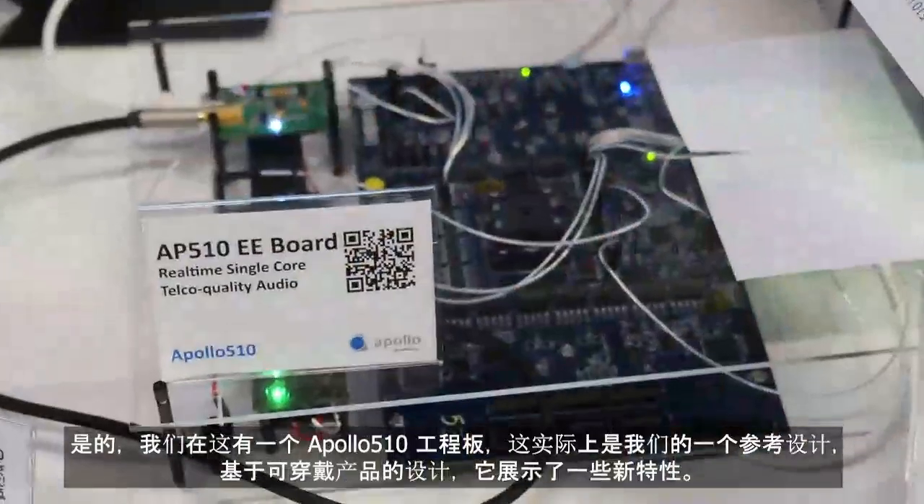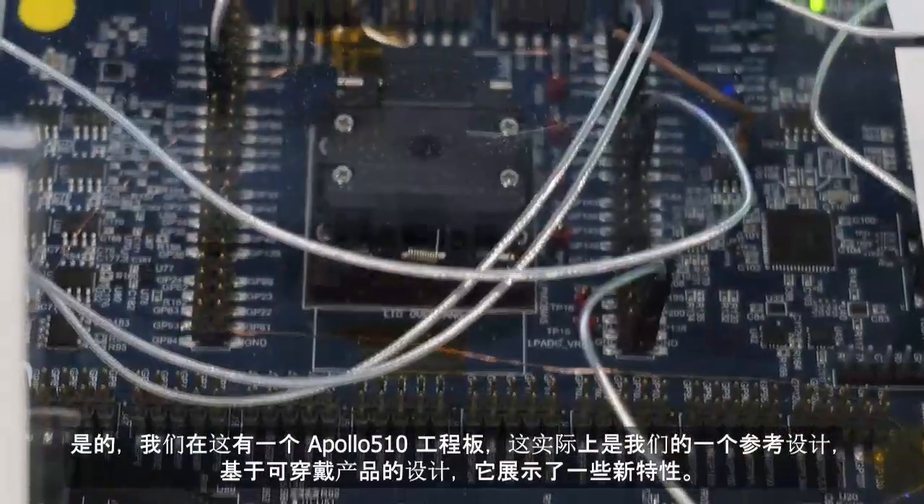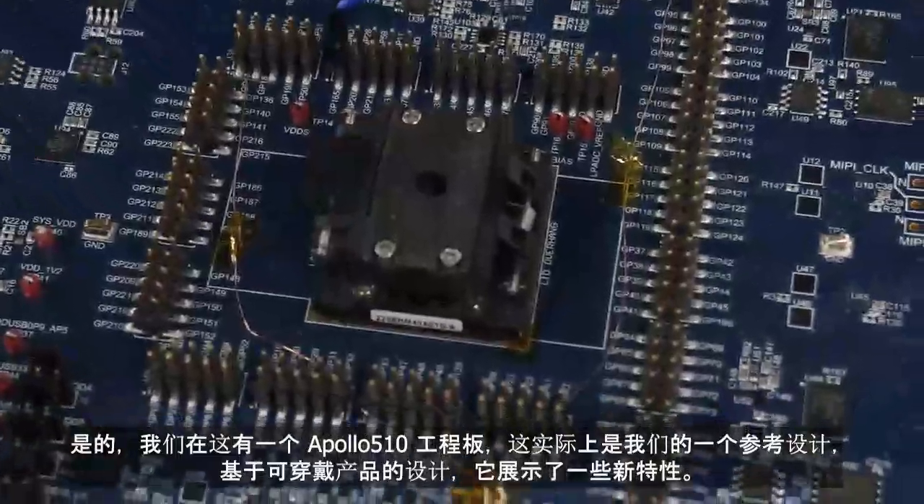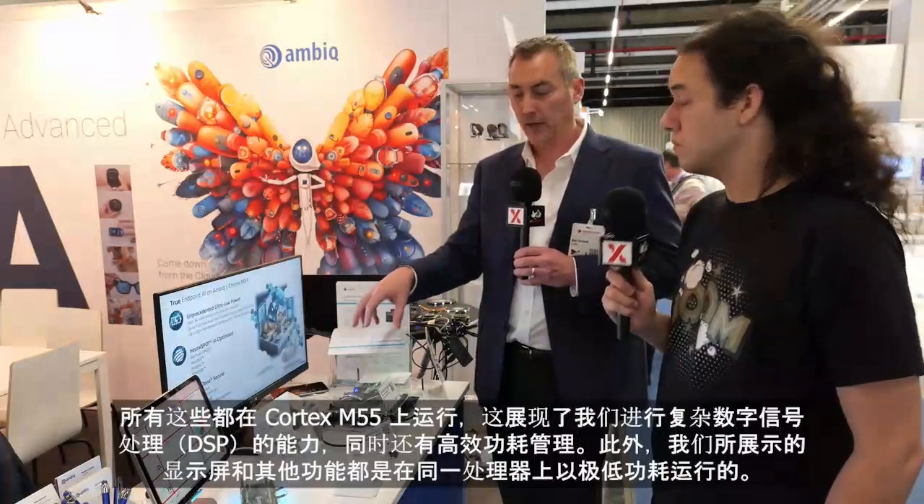On another section of the stand, we've got the newly released Apollo 510 MCU in action. We have one of our engineering boards on the Apollo 510 — a wearable-based reference design showcasing new features. One is very high-fidelity audio while maintaining very low power. We're showing a full telco-quality phone call to the device, with echo cancellation and noise cancellation, all running on the Cortex-M55. This showcases sophisticated DSP processing while also running the display off the same processor at very low power.